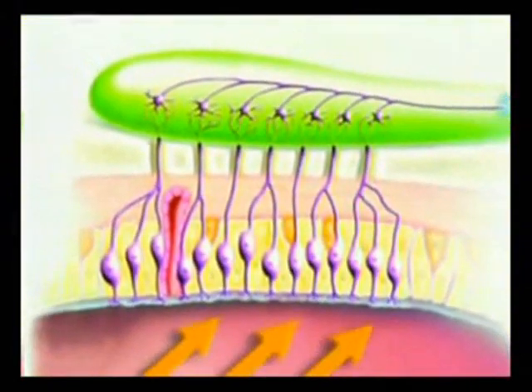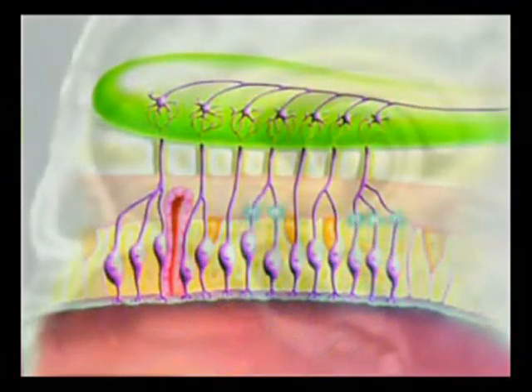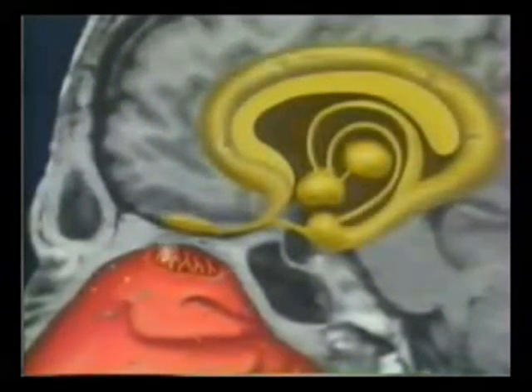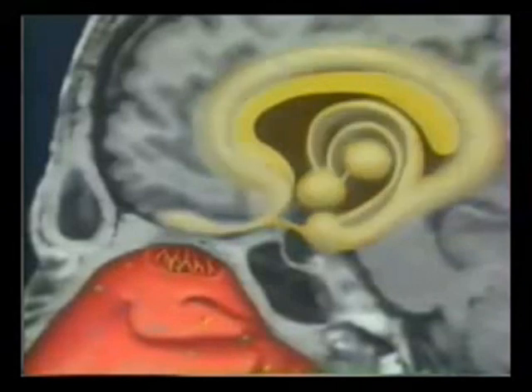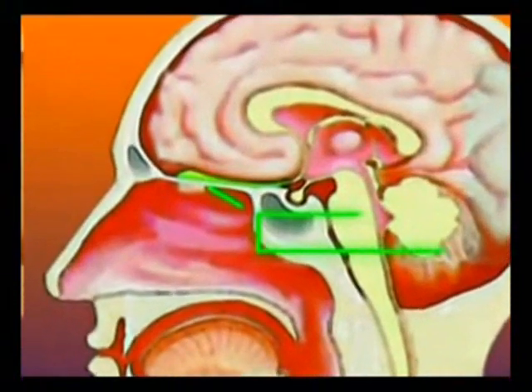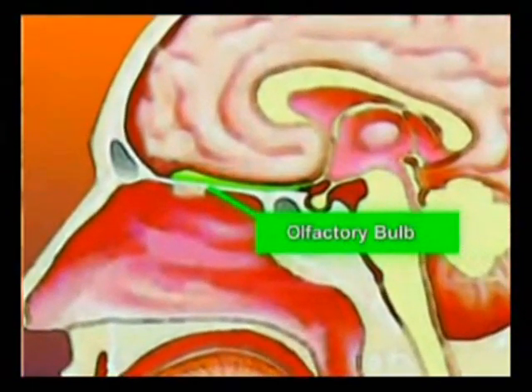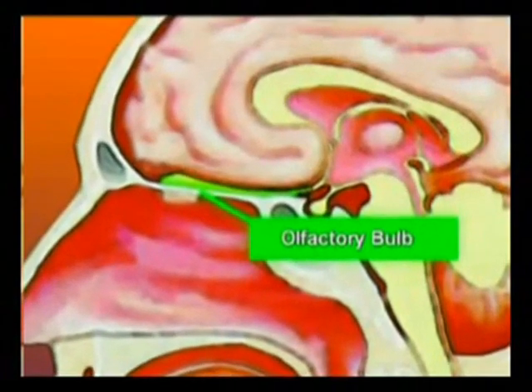Had the bone not been designed in just this way, it would have been impossible for the nerves to connect to each other, and so would have made smelling utterly impossible, even if all the other pieces of the system were right in place. By virtue of this perfect planning behind all the details of our smell system, communication in the smell cells goes off without any hitches.